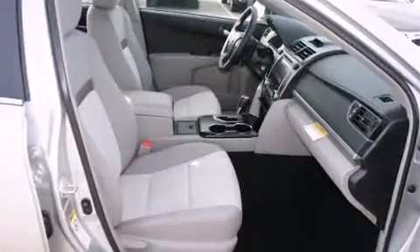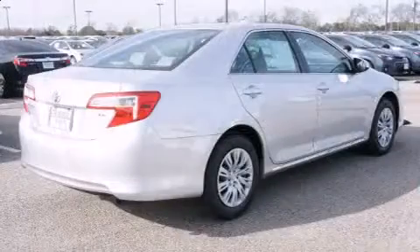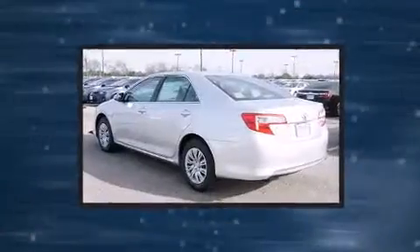Toyota paid particular attention to efficiency and practicality with the following features: one-touch window functionality, variably intermittent wipers, and more.